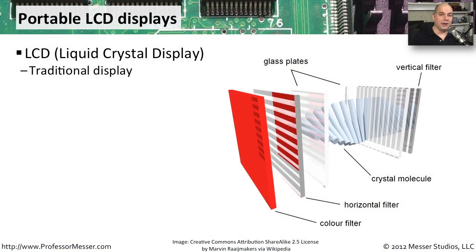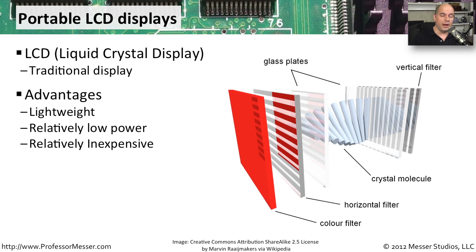Most of our laptop displays are LCD — liquid crystal displays. There are small pieces of liquid crystals inside that display that are a certain color, and when light passes through it, we see that color with our eyes. This gives us a lot of advantages for a portable device: it's very lightweight, uses relatively low power compared to other options, and the cost to produce these has come way down. It's now very inexpensive to have a high quality color display in your laptop or other portable device.